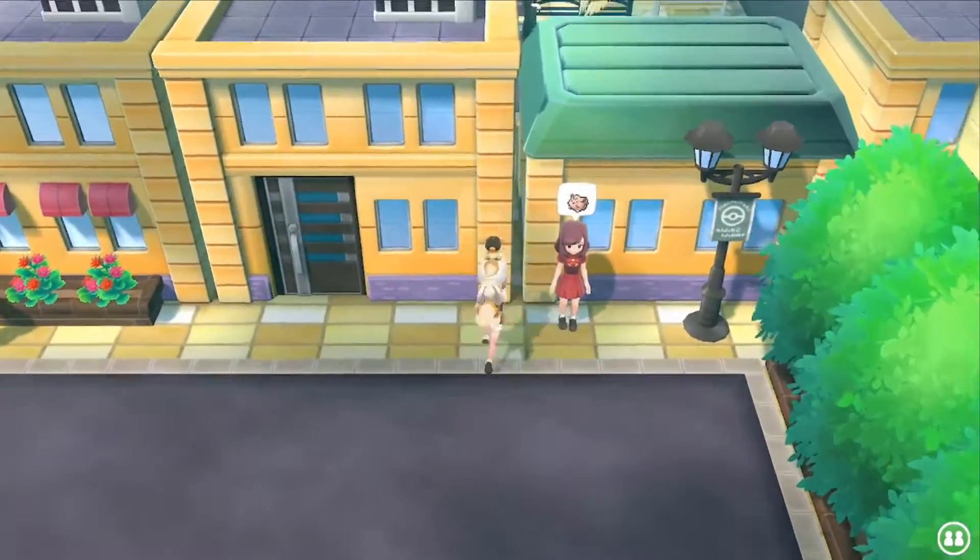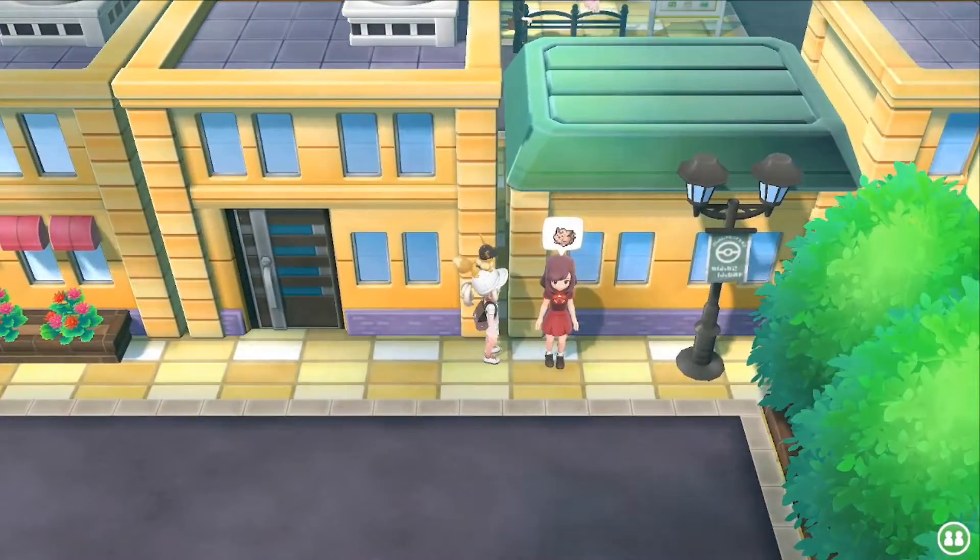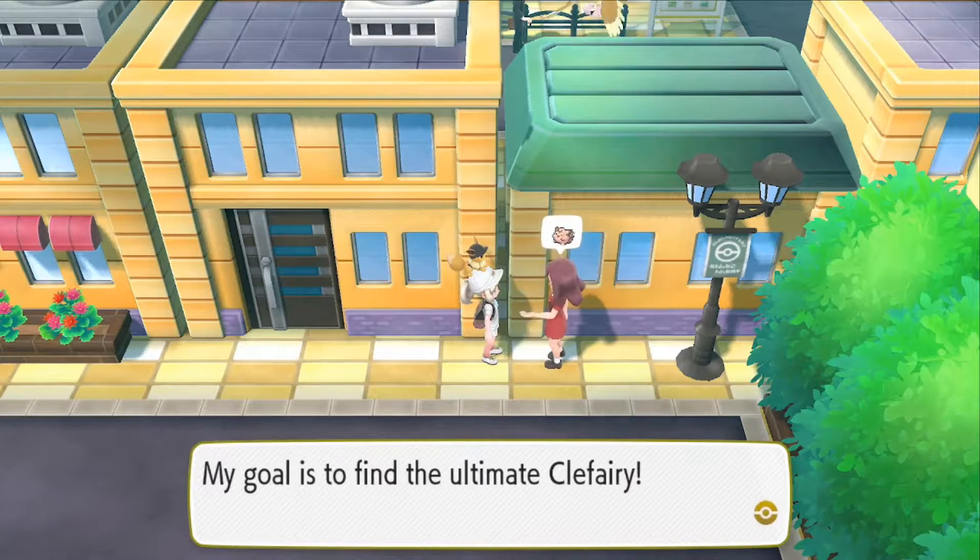The Clefairy master trainer you can find in Lavender Town — she's standing in front of her house on the northwest.